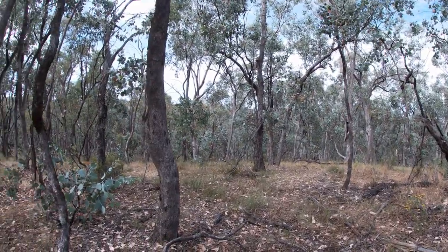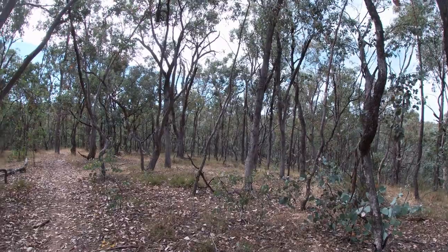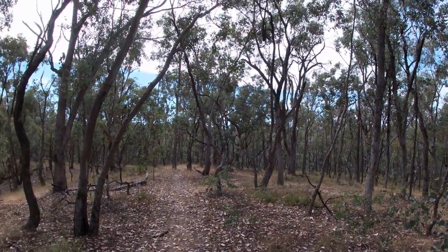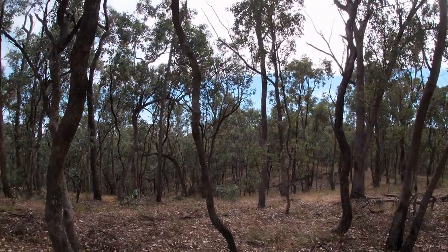According to the sign, this is the highest point of the walking track. You can see the bush around us that we're walking through — we're up on the ridge and we've been walking along a ridge.